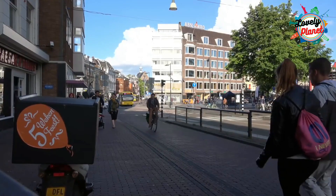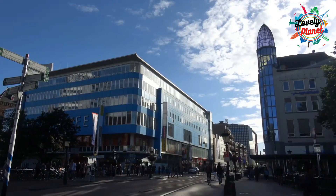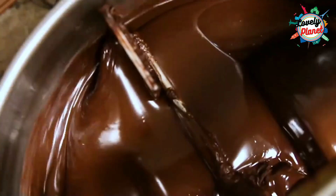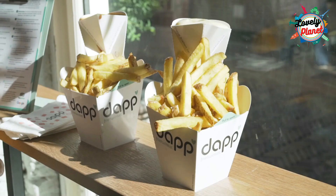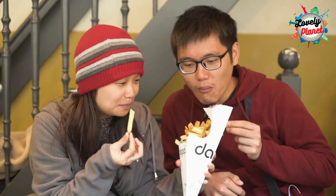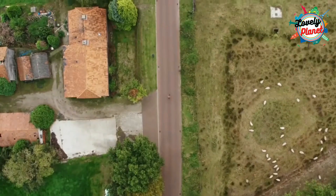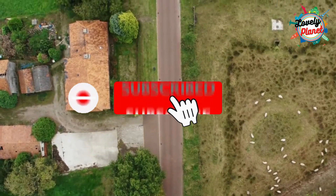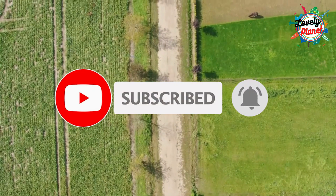Spend the rest of your day in Utrecht walking over the streets. Make you fall in love with this beautiful city and its architecture. Stop for the taste of chocolates from Kako and delicious fries which are best in Frightwinkle. Stay tuned to explore more about Netherlands — don't forget to like, subscribe and press the bell icon to never miss any exciting destination.